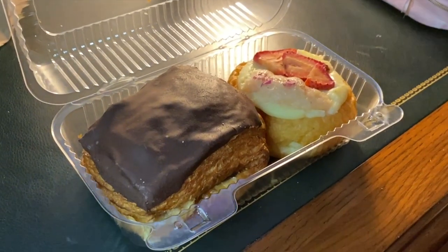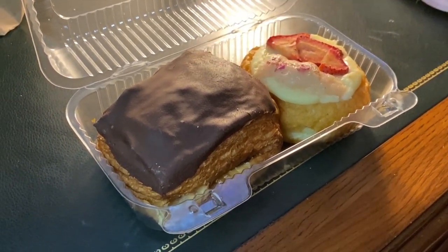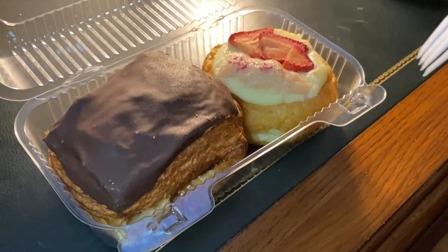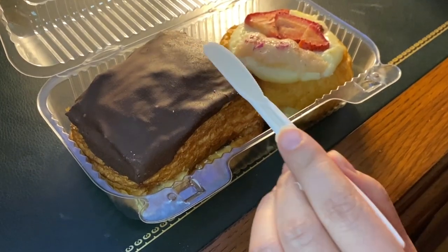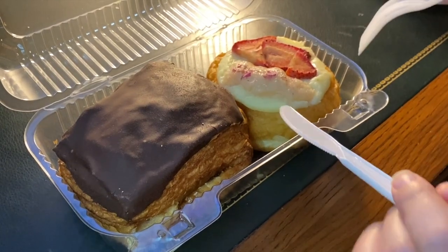We're going to cut into these — this one is the chocolate croissant and this one is the strawberry lychee donut. We may have overeaten this trip, but this one my dad especially wanted. The chocolate's very hard, but it does look like it perhaps has seized. And then this is the strawberry donut — this one might not be super fresh, so let me cut into this one.